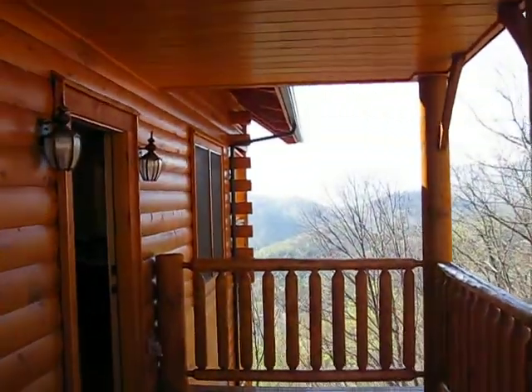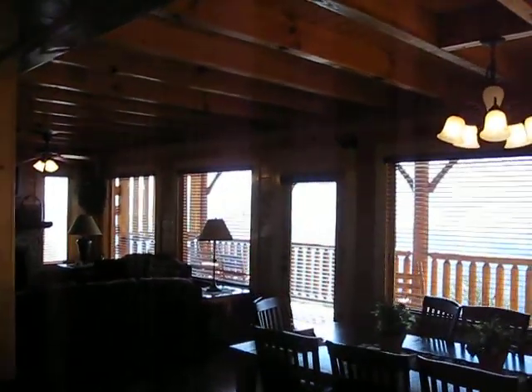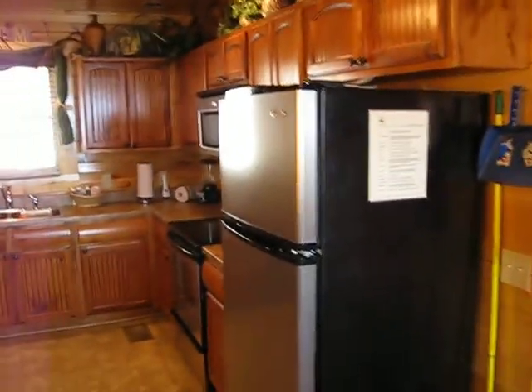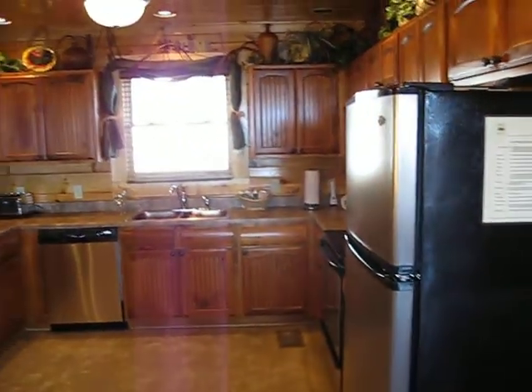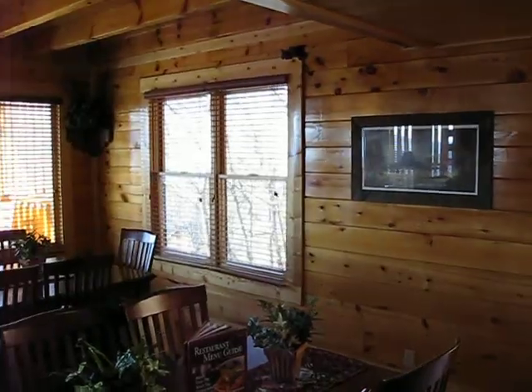Here's where you walk in. As you walk in, dining and view. To your left, kitchen. Check out this view.